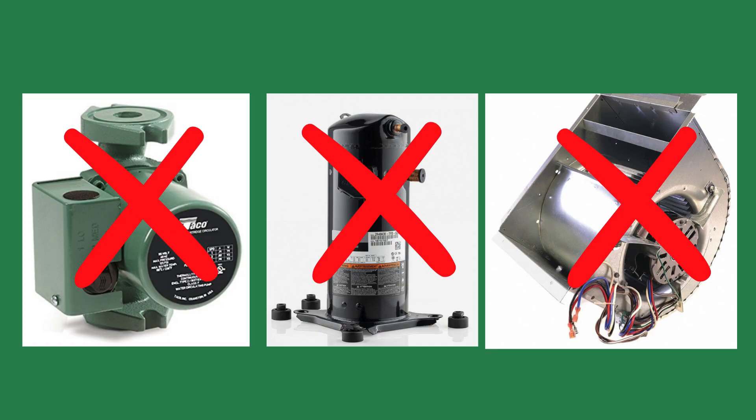Instead, steam zooms through the building at speeds up to 50 miles per hour, propelled by a pressure differential, and it doesn't even require much — I'm talking inches of water column.